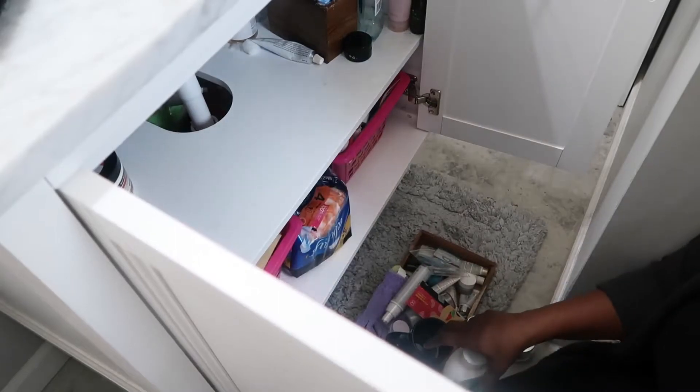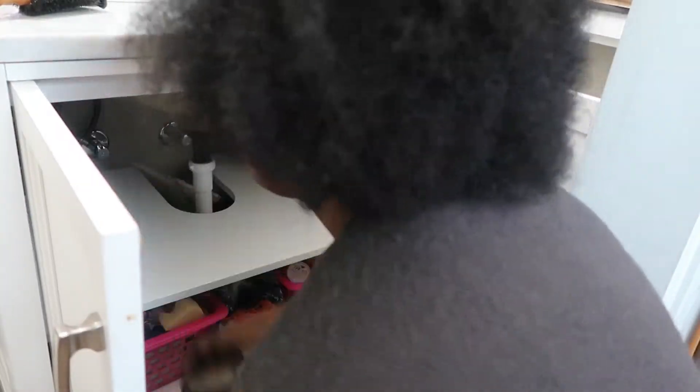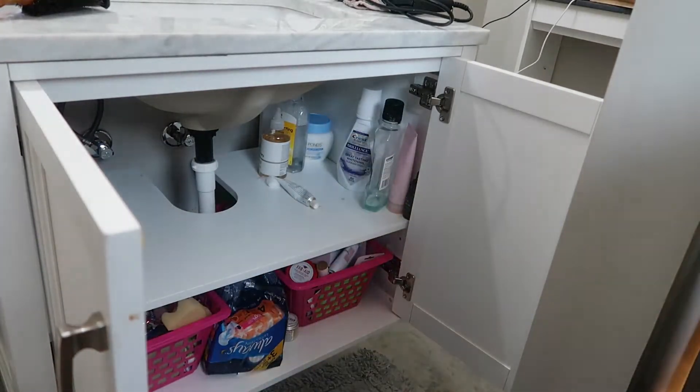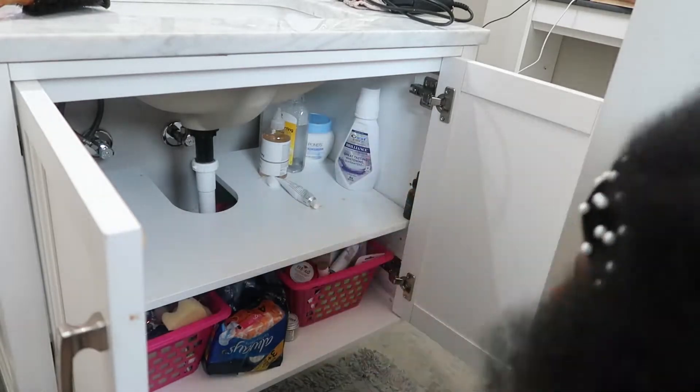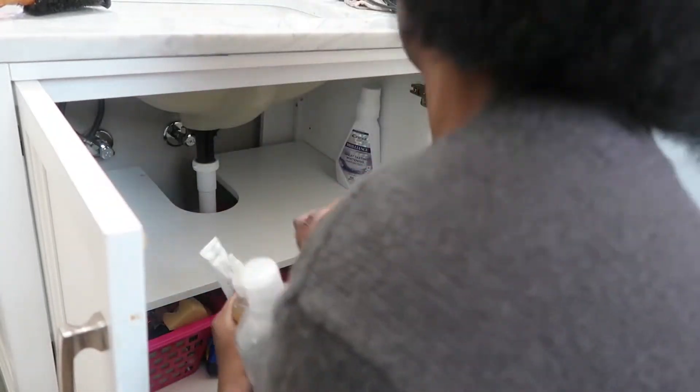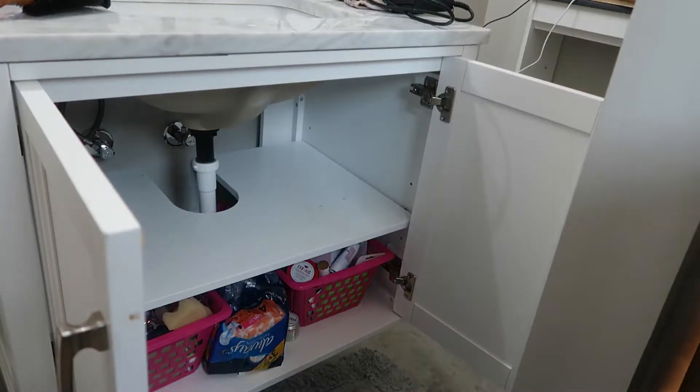This space in this bathroom is kind of tight, so I'm just trying to find the right way to angle my camera. What's the last time you guys went ahead and organized underneath your bathroom sink?